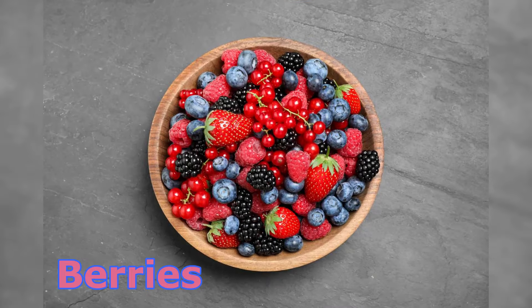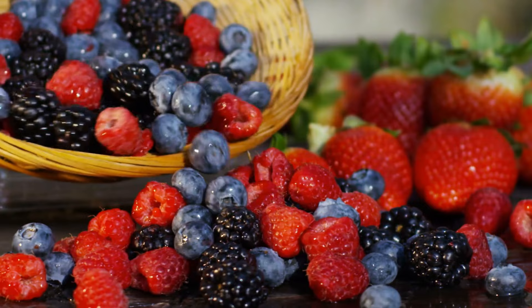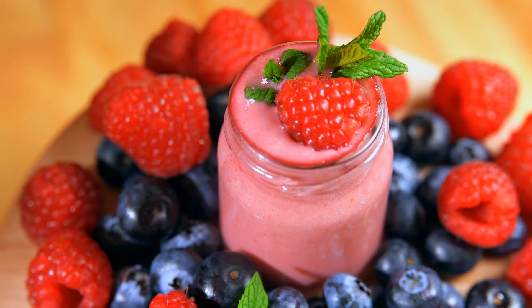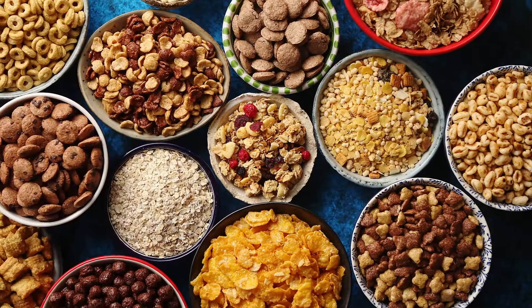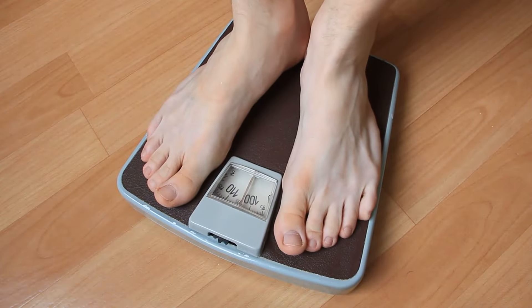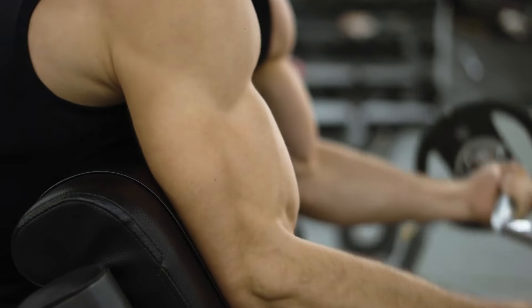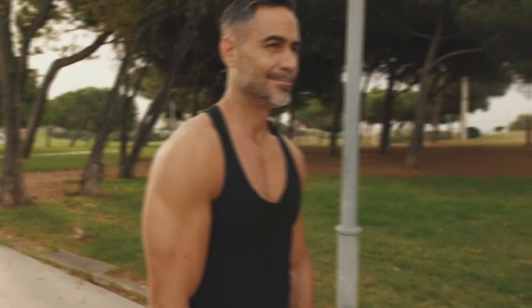12. Berries. Berries such as blueberries, strawberries, and raspberries are rich in antioxidants, vitamins, and minerals that support muscle health and overall well-being. They are low in calories and high in fiber, making them an ideal snack option for individuals looking to manage their weight while supporting their fitness goals. The antioxidants in berries help reduce oxidative stress and inflammation in muscle tissues, promoting faster recovery and enhanced muscle function. We hope you found this comprehensive guide helpful in understanding the importance of nutrition in muscle building.